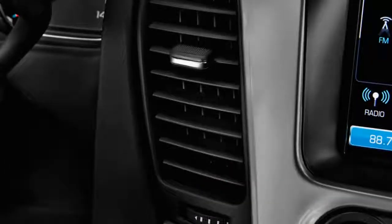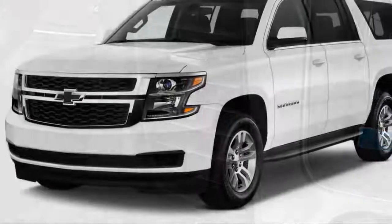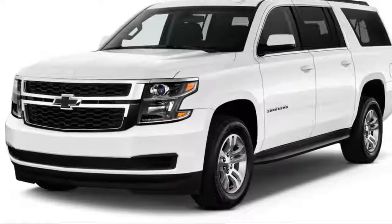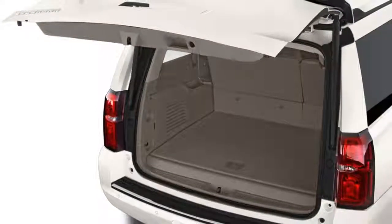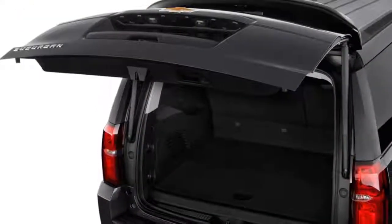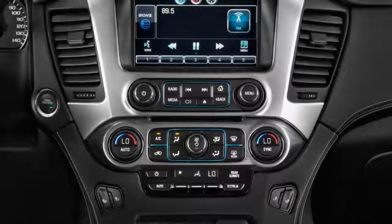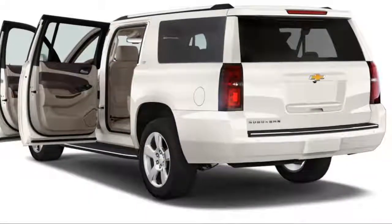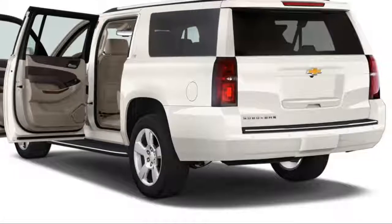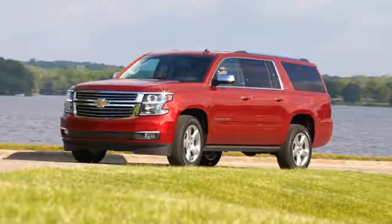It's hard to call an SUV that tips the scales at nearly 6,000 pounds anything but ponderous, but the 2018 Chevrolet Suburban makes a case for itself with its smooth ride and strong V8 engines. We've given it a 6 out of 10. Standard on all 2018 Suburbans is a 5.3-liter V8 engine rated at 355 horsepower and 383 pound-feet of torque that shuttles power to either the rear or all four wheels via a column-shifted six-speed automatic transmission. Given the heft this engine is tasked with transporting, the Suburban's strong acceleration is surprising.